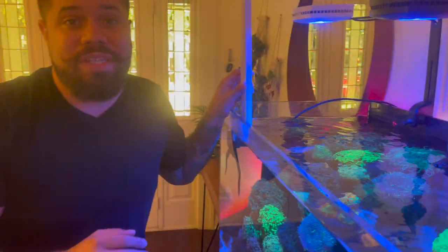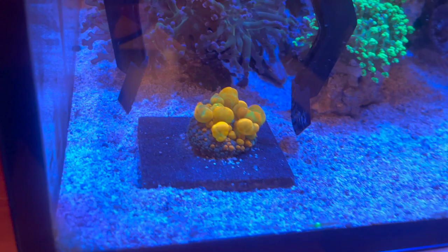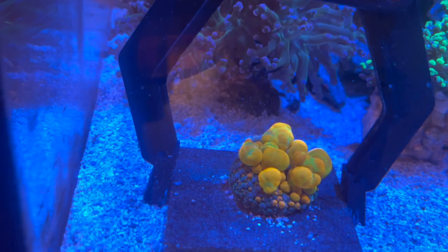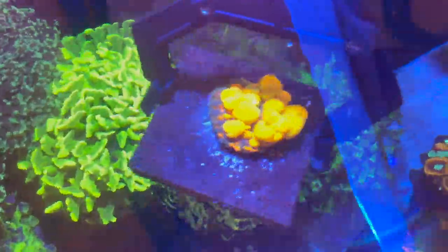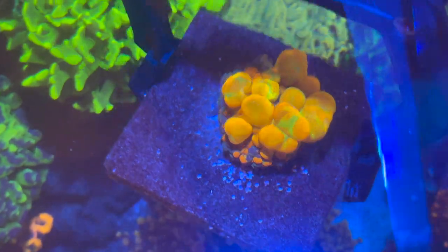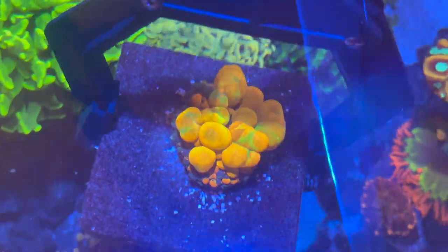This shroom was in my frag system in my office, so he's still getting acclimated to this tank again. But I'm going to show you what he looks like. There he is — that is the OG bounce mushroom. That's what started it all. From my understanding, wasn't it like a mistake or something? They had it and it ended up doing these really cool patterns.